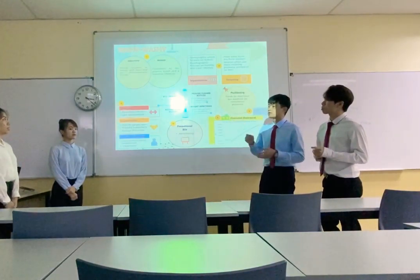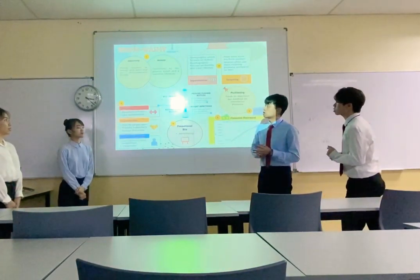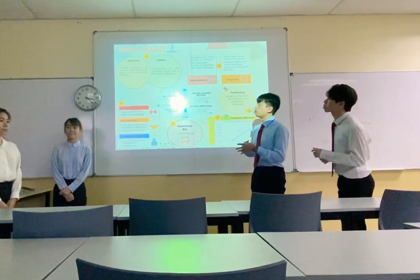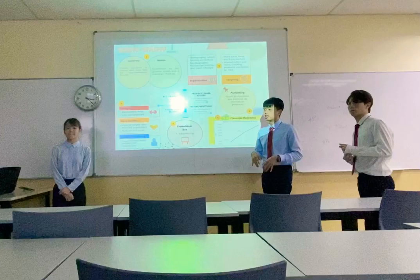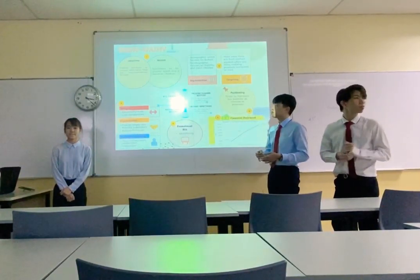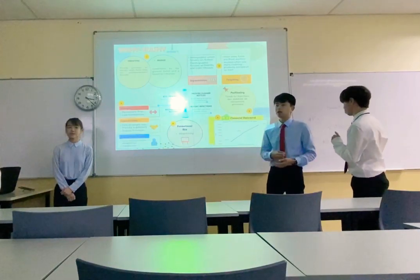First of all, our objectives. Square One's objective is to provide solutions to the society with tools that are environmentally friendly, and our mission is to contribute to a greener earth and a healthier lifestyle.